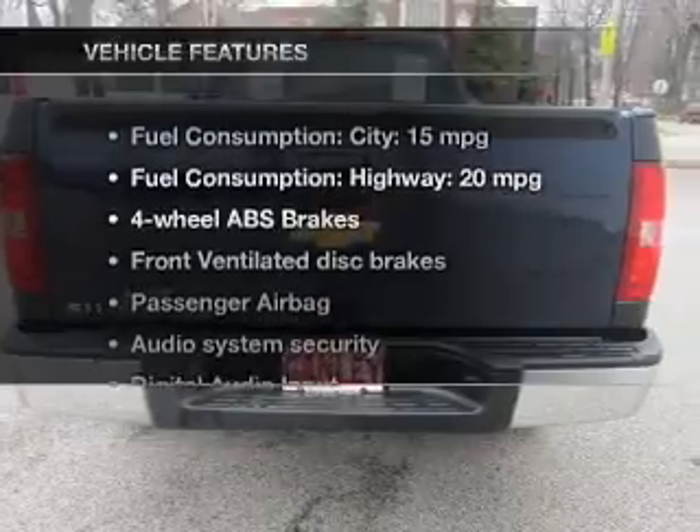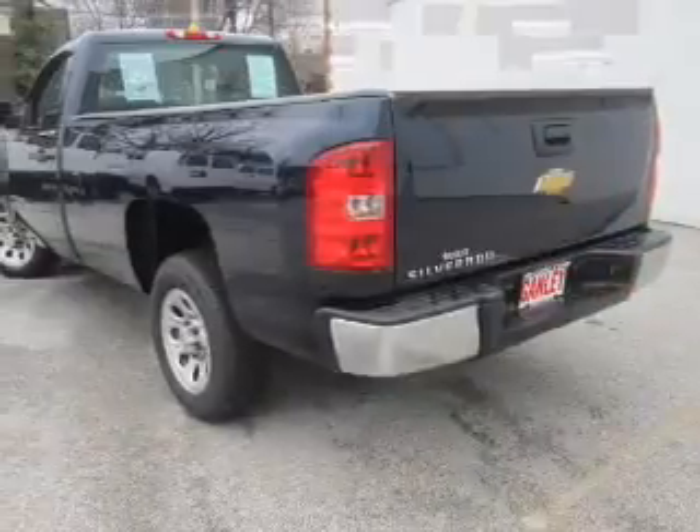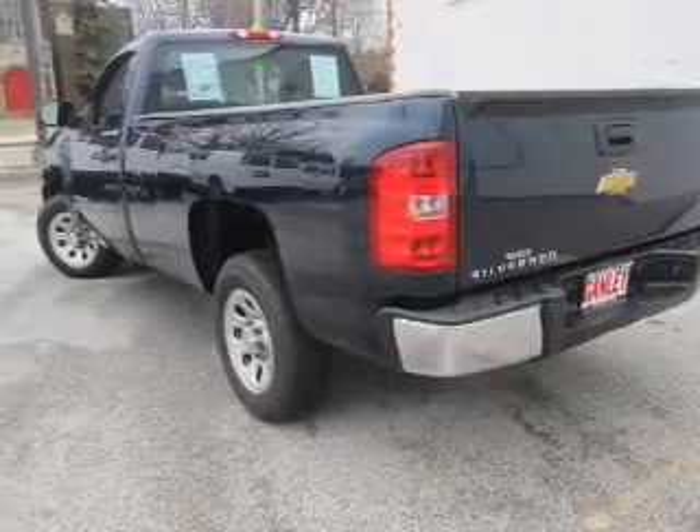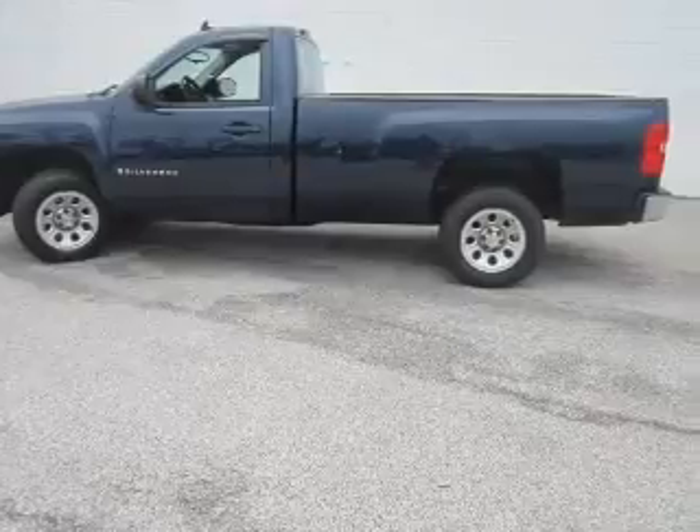And with these notable features, you won't want to miss out on the opportunity to own this amazing ride. An AM FM stereo with a CD player, a satellite radio, power steering, an adjustable tilt steering wheel, and air conditioning.